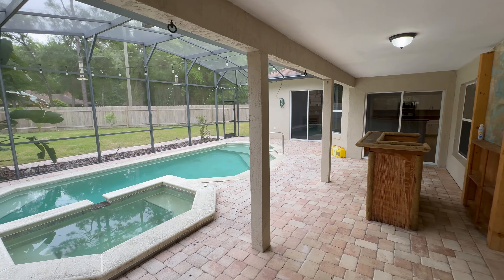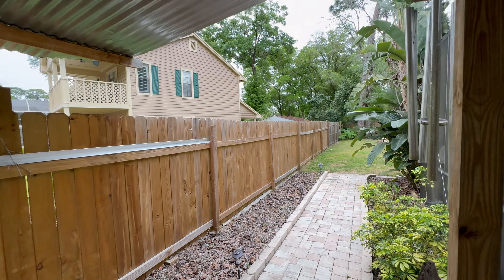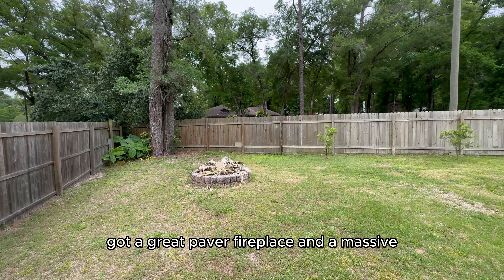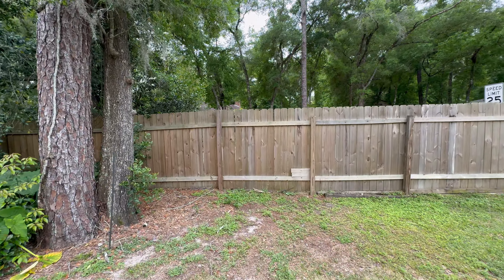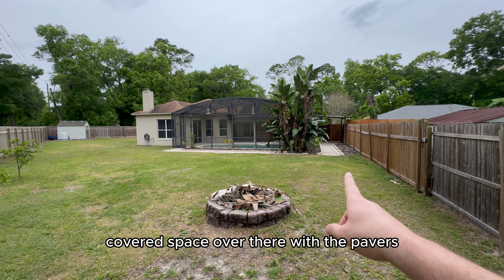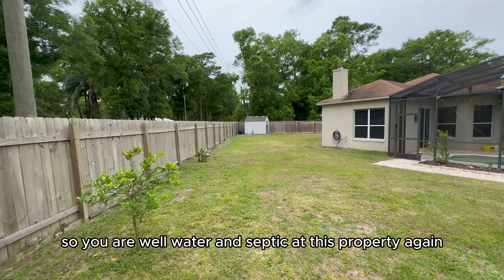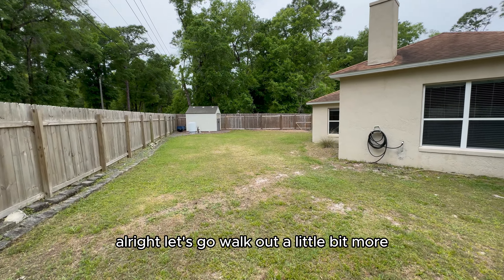A little further out there's a great paver fireplace and a massive yard that's fully fenced in. At the back corner looking back at the home, you can see the side yard, covered space with pavers, more space for storage, a storage shed, and a well pump — so this is well water and septic at this property.